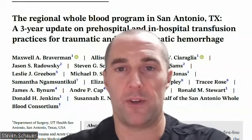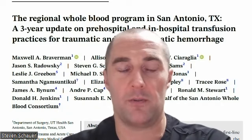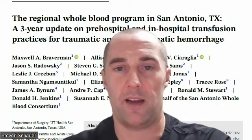I'm here to review Max Braverman's paper in Transfusion titled 'The Regional Halt Blood Program in San Antonio, Texas: a three-year update on pre-hospital and in-hospital transfusion practices for traumatic and non-traumatic hemorrhage.'